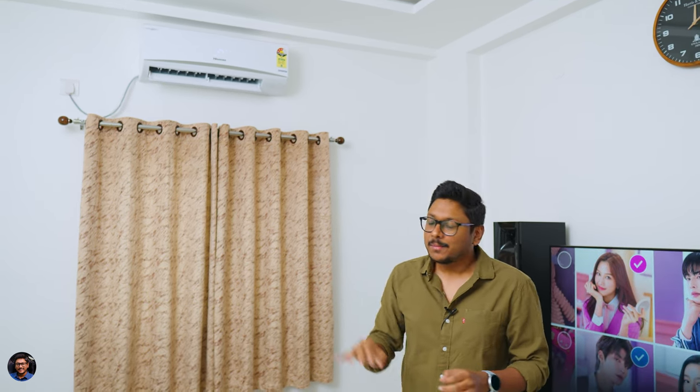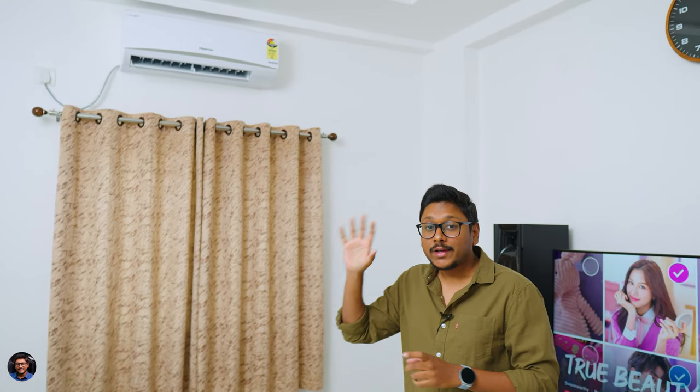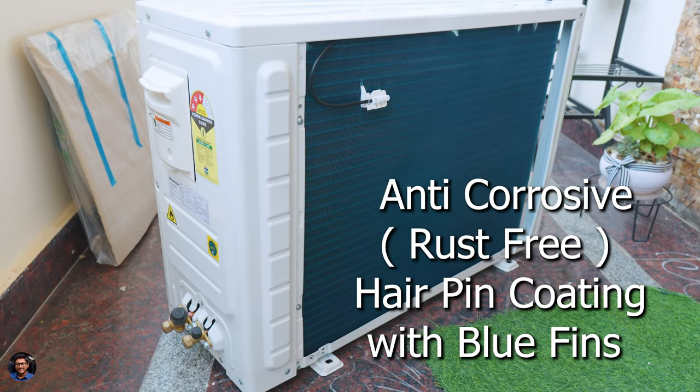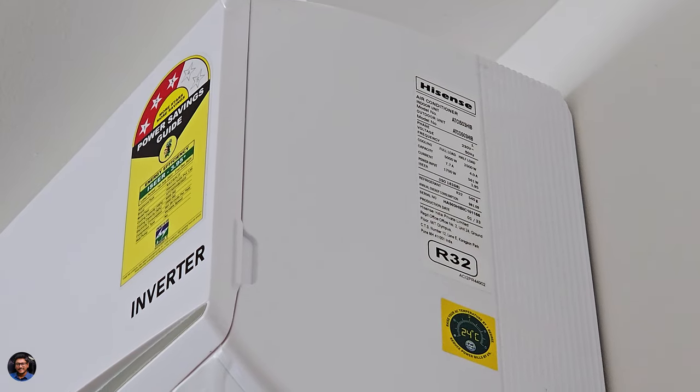Before sharing my practical experience, let me quickly cover the specs. This Cooling Expert from Hisense has 100% copper coil tubing in both the indoor and outdoor units, which improves durability and longevity. The outdoor unit also has hairpin coating and BlueFin durable fins with anti-corrosive, rust-free properties, which further helps with durability of the parts. You also get R32 eco-friendly refrigerant gas, which contributes to less global warming — a feature now common across most modern ACs.